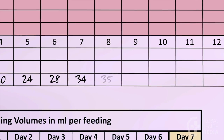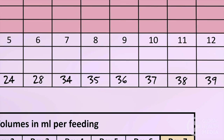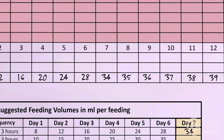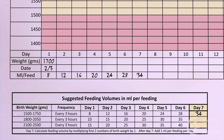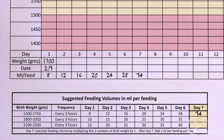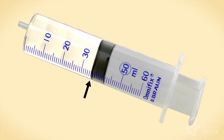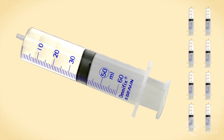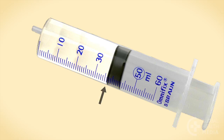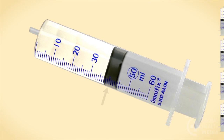After day 7, increase 1 ml per feed each day. Most small babies will tolerate and grow well with this simple daily increase. On day 7, give the baby 34 ml at each feed. From then on, add 1 ml per feed each day. This means that on day 8, the baby will get 35 ml at each of his 8 feeds. On day 9, he will get 36 ml at every feed. And on day 10, 37 ml at every feed, and so on.